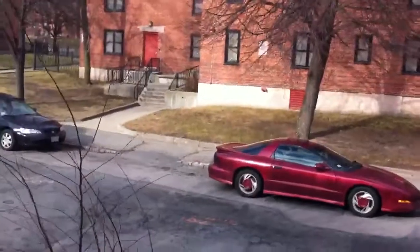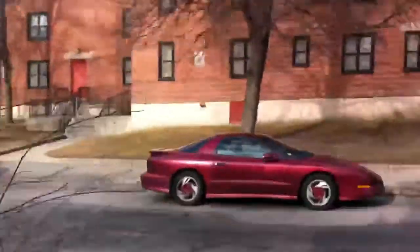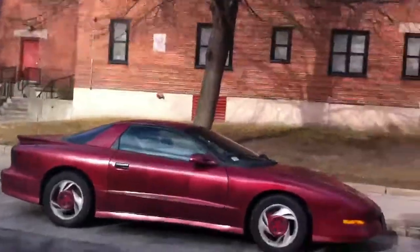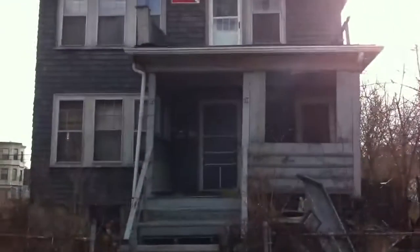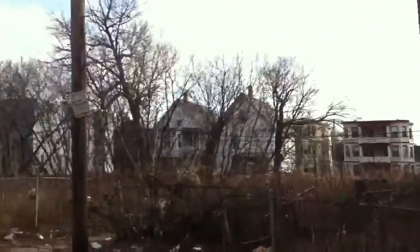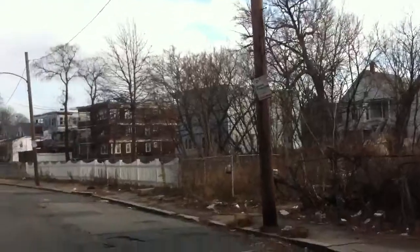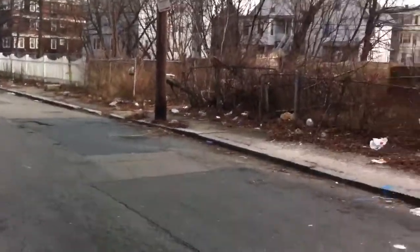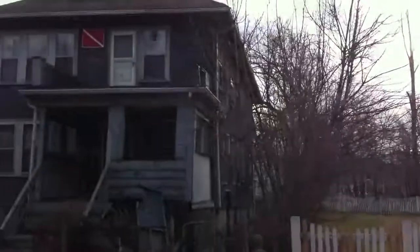This has got a lot of opportunity, this property. Thank you for taking the time to watch this video. This is 111-115 Stratton Street in Dorchester. It's a two-family that is all screwed up, and it's going to be good for some developer. Jonathan Bowen with Jonathan Bowen Real Estate LLC, 855-879-4663, or on the web at www.bowenboston.com. Thanks guys, take care.